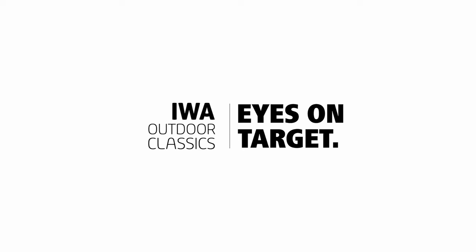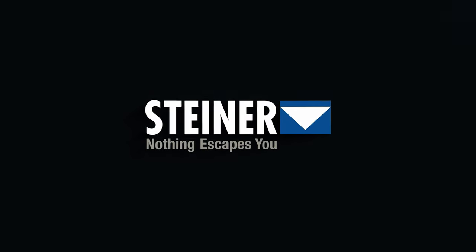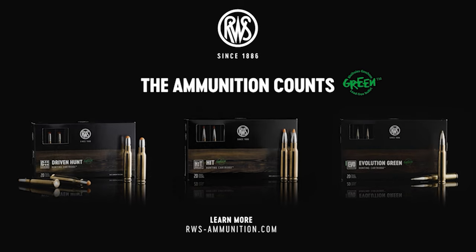Officially presented by IWA Outdoor Classics and our partners Beretta, Steiner, VFG Weapon Care, and the lead-free hunting bullets by RWS.